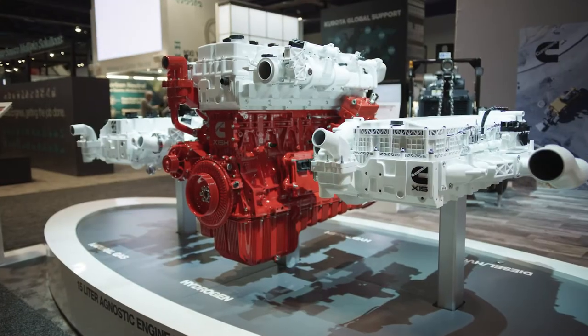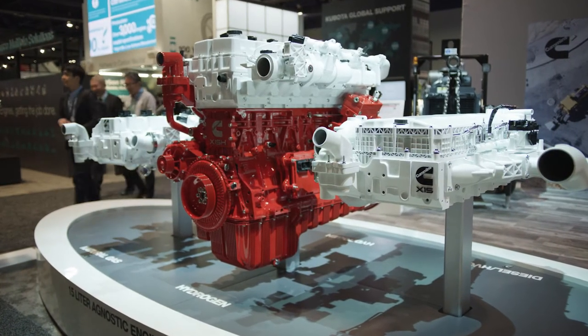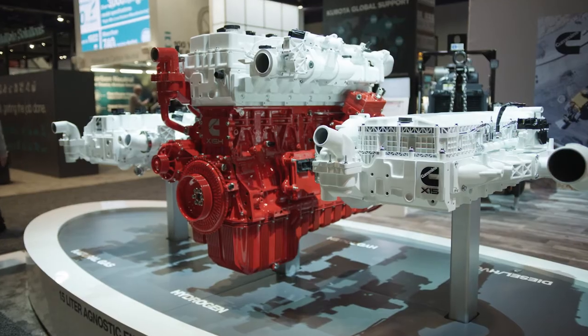I'm Terry Hovis and I'm part of customer engineering at Cummins. We're here today at our fuel agnostic engine display. Featured today is our 15-liter next generation engine.